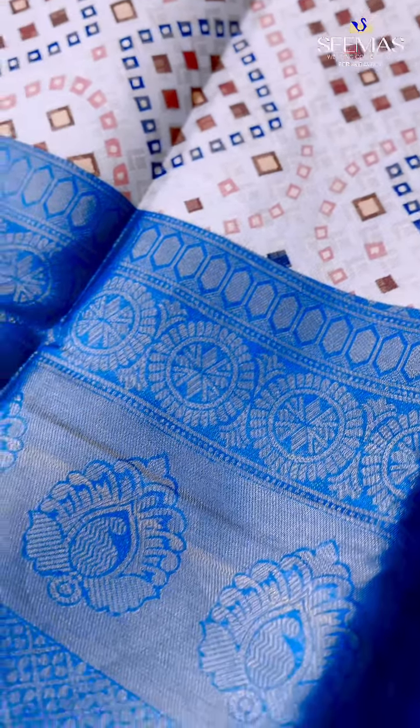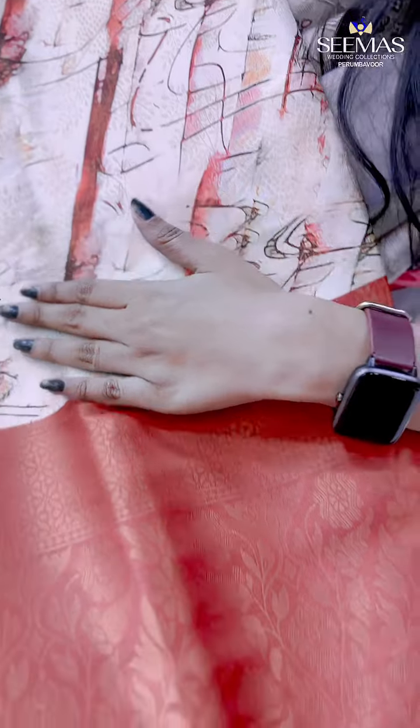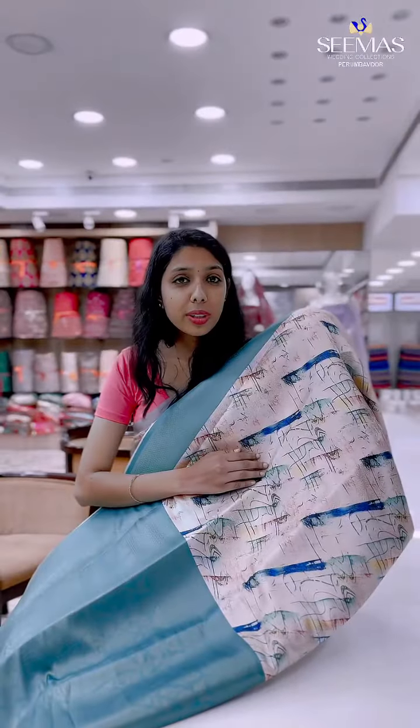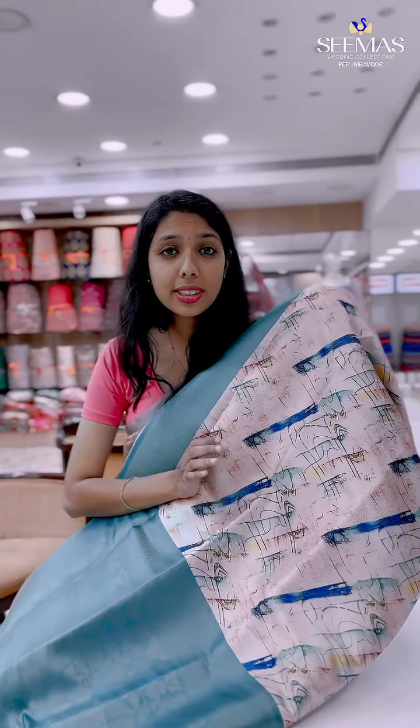I'm going to show you what I'm wearing — the same design. It's a soft colour material. I'm going to show you the lightweight sari collection.